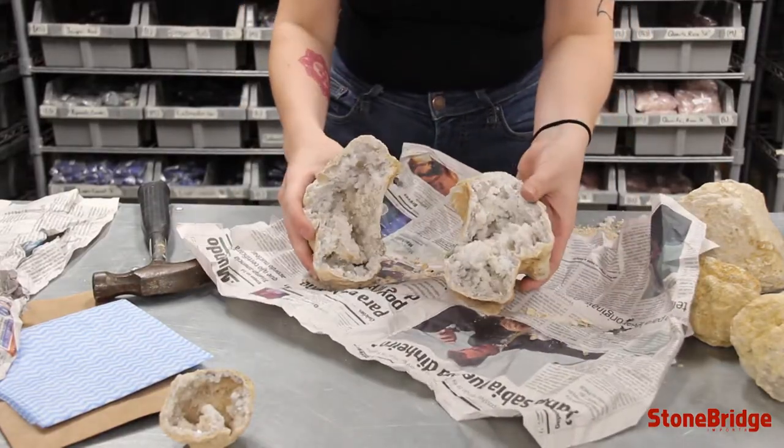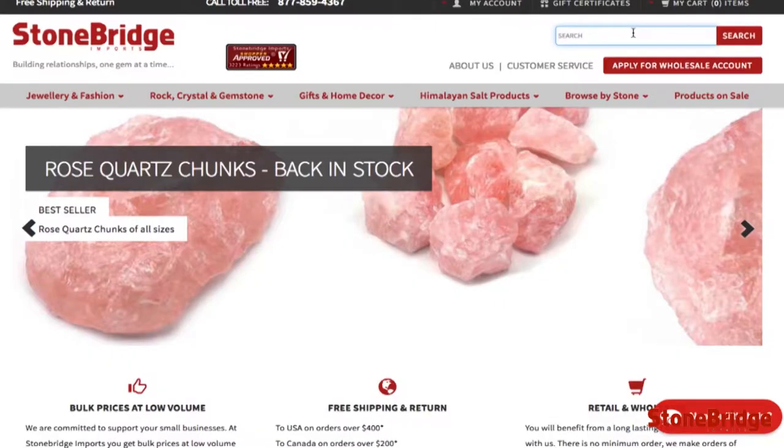The inside should have amazing sparkling crystals. And remember, it's the inside that counts.